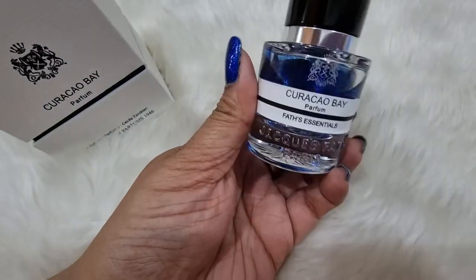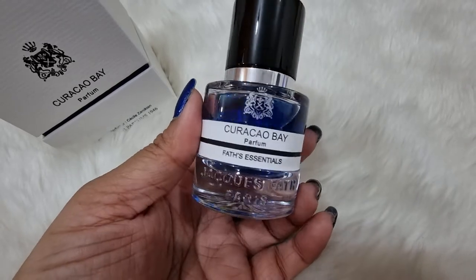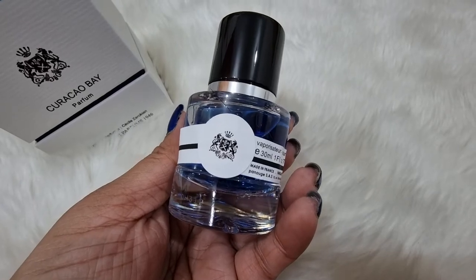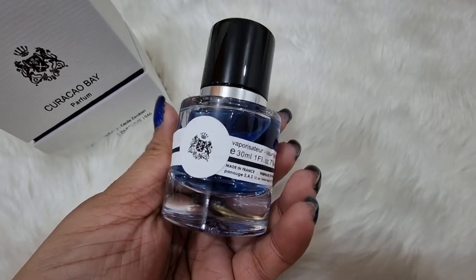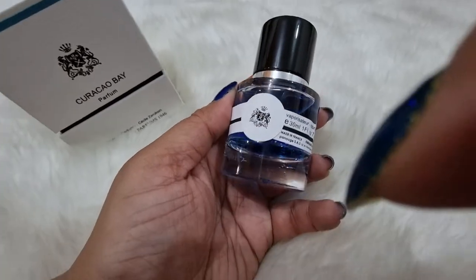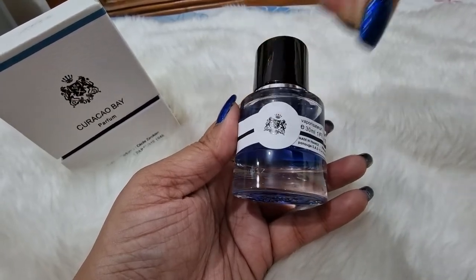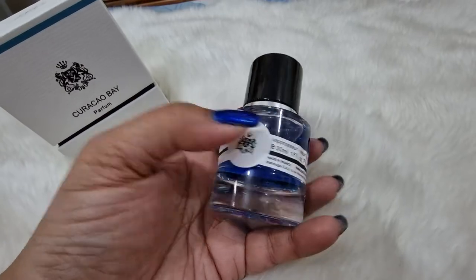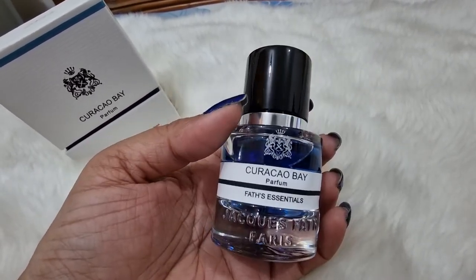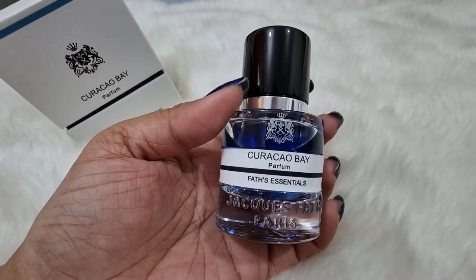Let's look at the bottle — this is an amazing, really pretty bottle. It was made with a lot of love. The bottle is heavy and feels expensive.